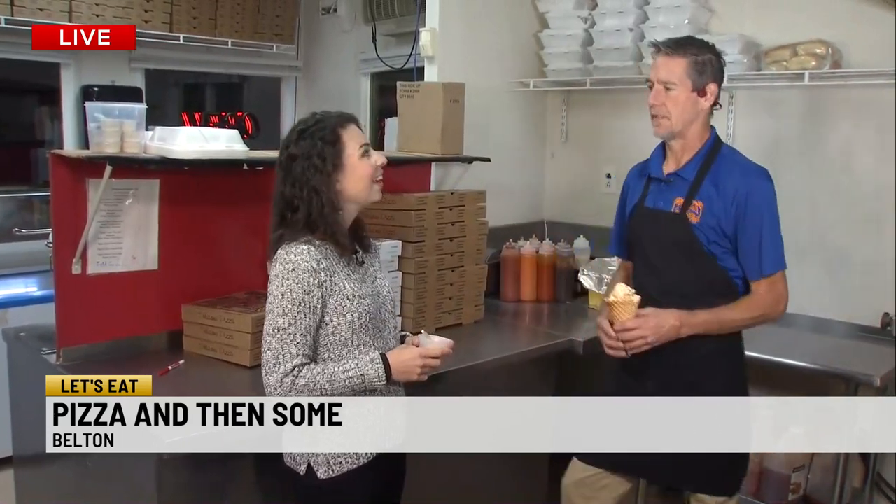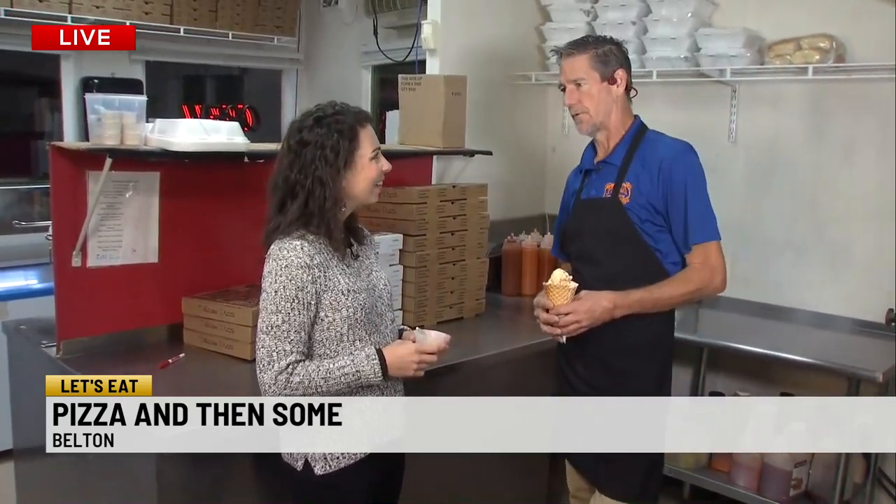Such a good sport Jonathan is. Jonathan Gosnell is the owner here in Belton. But Pizza and Then Some has other locations — where are those? We have one in Easley and one on Haywood and Pelham Road in Greenville.